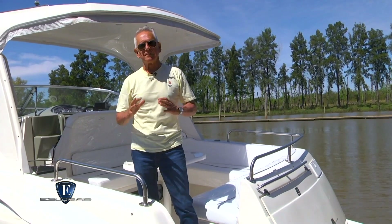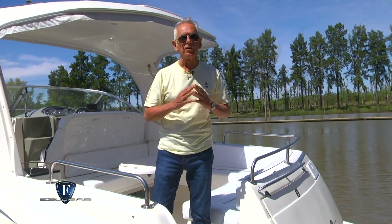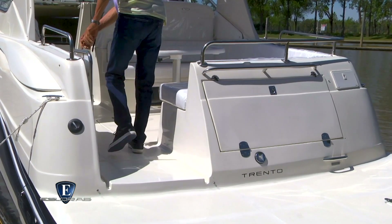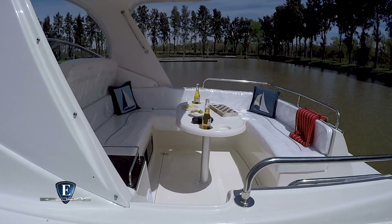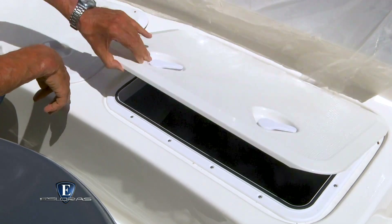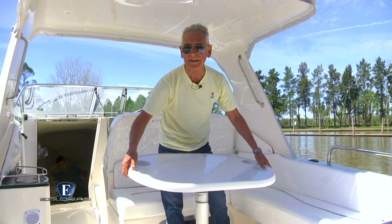Los Sport Cruiser de aproximadamente 10 metros de eslora tienen que brindar mucho espacio y comodidades exteriores. Un detalle no menor son las dimensiones del acceso por la banda de babor. Una vez adentro encontramos de un lado un gran sillón en U con capacidad para varias personas y una mesa regulable en altura que puede guardarse también bajo el piso. Bajo el asiento de popa hay una conservadora y sobre babor un módulo de servicio.